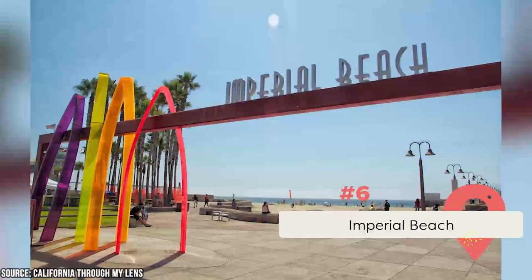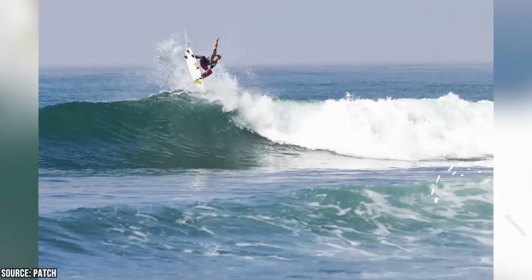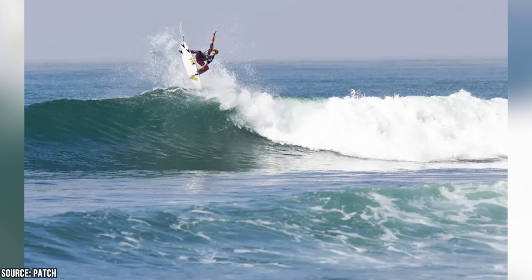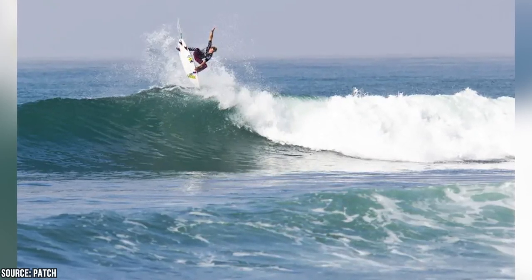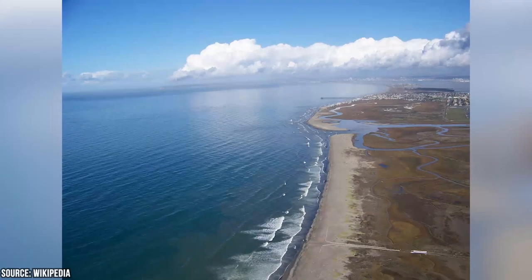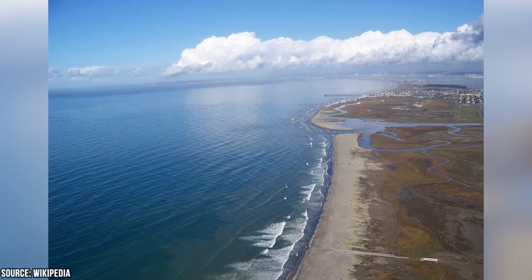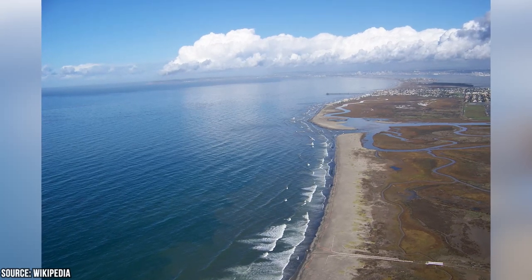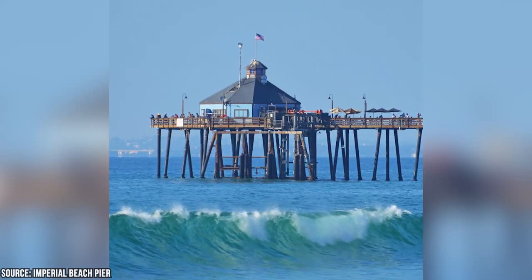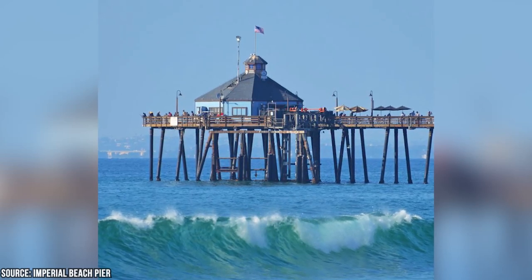Imperial Beach offers a beautiful sandy beach stretching for about four miles. It's a popular spot for surfing and bodyboarding, with consistent waves that attract both beginners and experienced surfers alike. The area near the Imperial Beach Pier is known for its surf breaks and is a favorite among locals. It's home to the Tijuana River National Estuarine Research Reserve, which serves as a habitat for numerous bird species, including migratory birds. The Imperial Beach Pier stretches 1,400 feet into the ocean and provides a great spot for fishing, strolling, and watching beautiful sunsets.